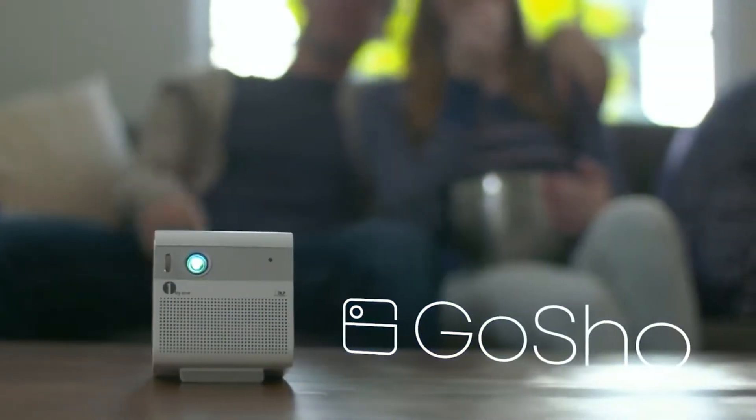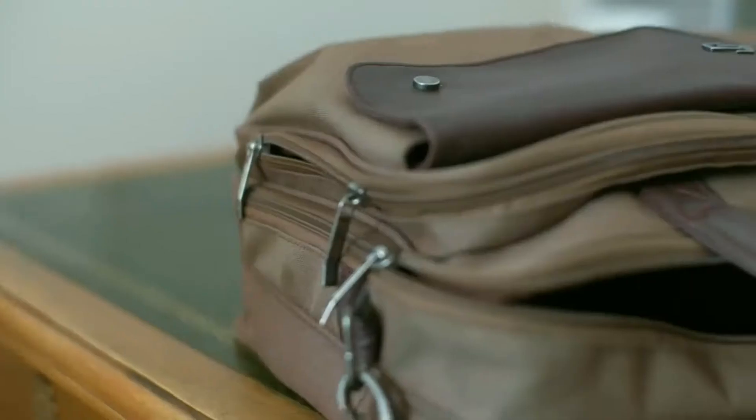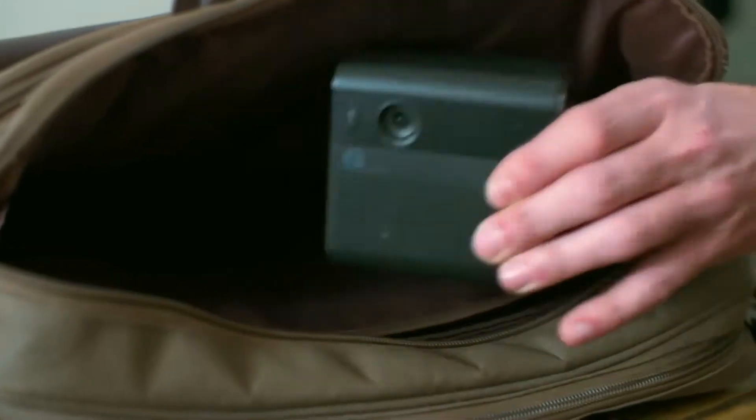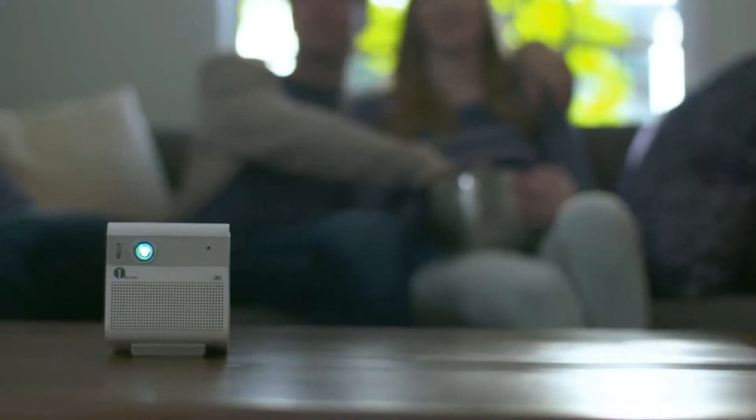Say hello to GoShow, the little projector to transform all your media into an immersive cinematic experience. GoShow is the first compact, portable projector to deliver up to a 200-inch widescreen display from an impressively small package.